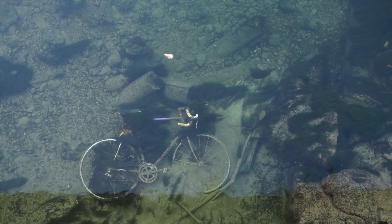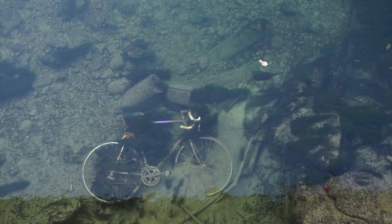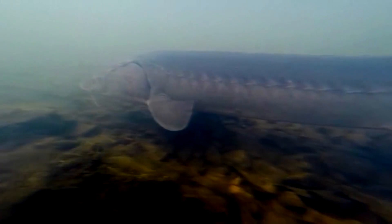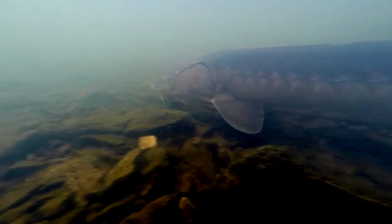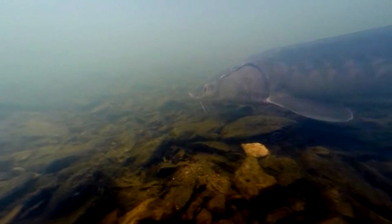Sturgeons were once caught in droves for their flesh and eggs, though now their numbers are so few that most species aren't commercially viable. More than half the living sturgeon species are listed as endangered or critically endangered. These slow-growing, long-lived fish struggle to bounce back from dips in their populations.